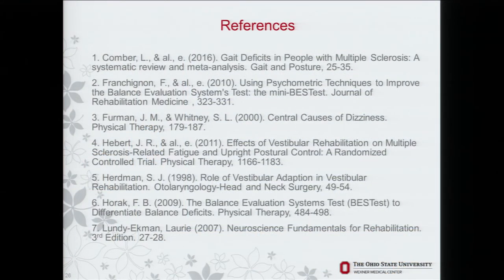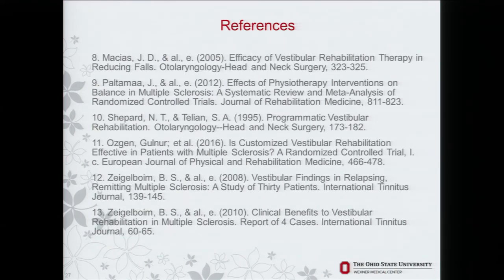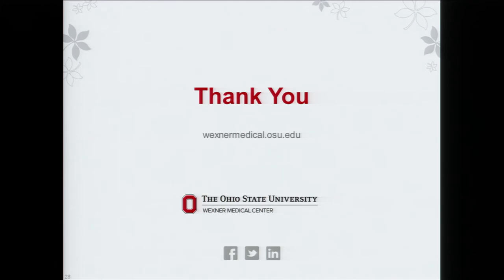Some references regarding current physical therapy literature for balance and vestibular training, and what's newer. Thank you.